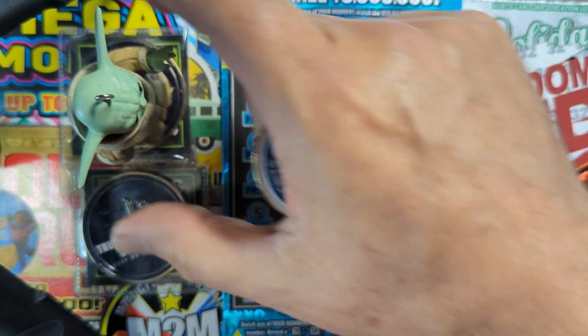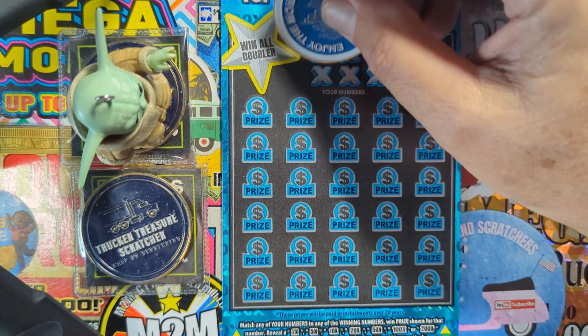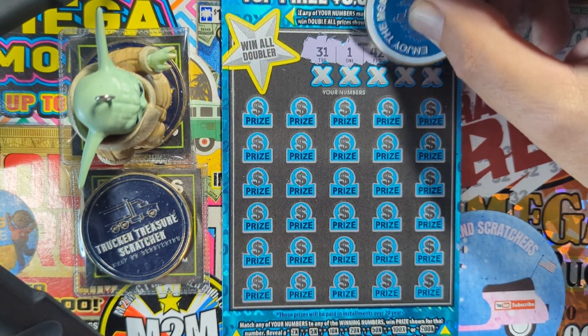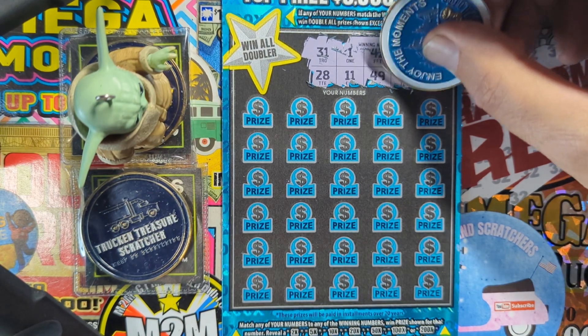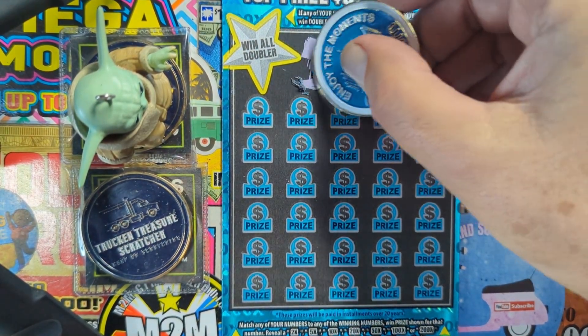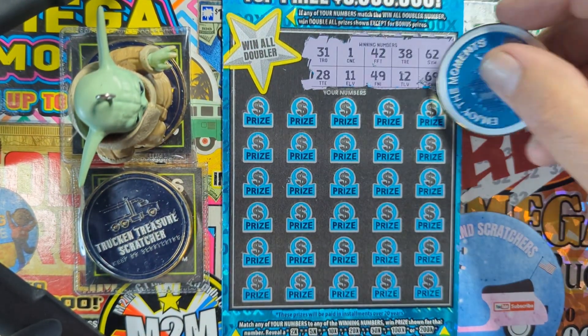All right, good luck daddy Joe, let's get it. Let's see what our winning numbers are: 31, 1, 42, 38, 62, 28, 11, 49, 12, 69. Looks like nothing over there — nice and clean, they scratch pretty good.